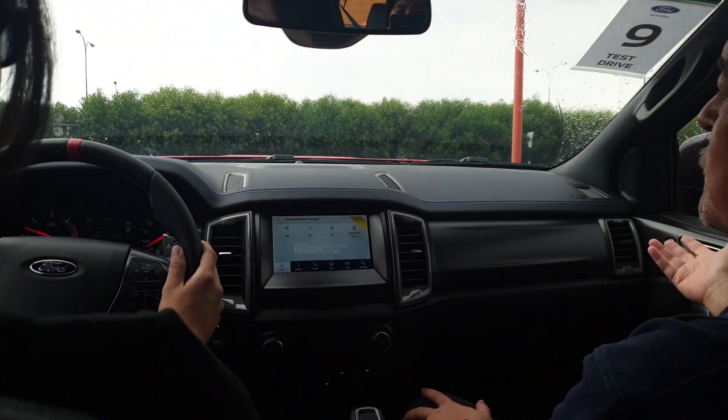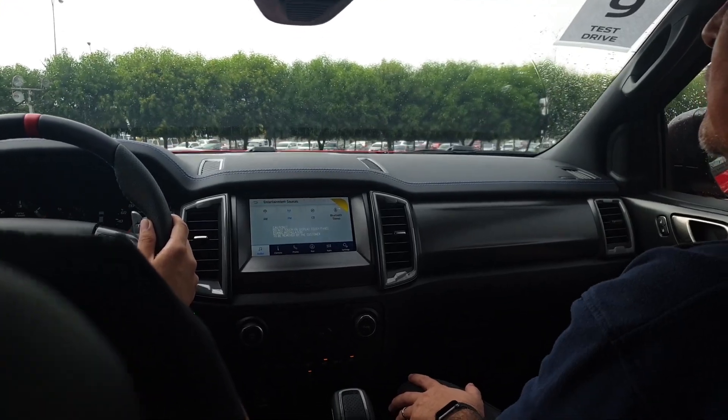That's 650 millimeters of water, but this car can do 850.